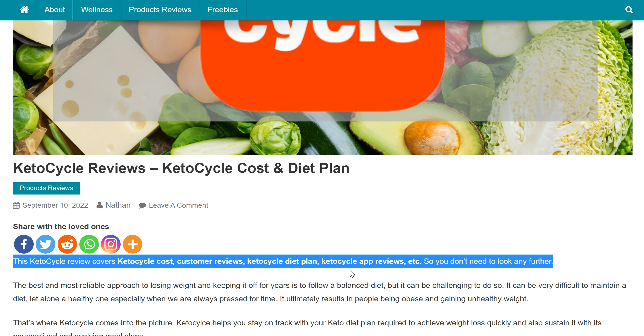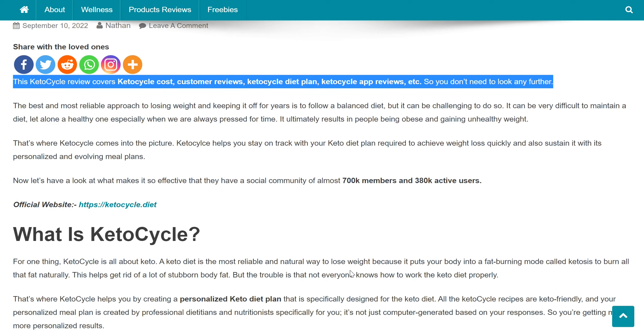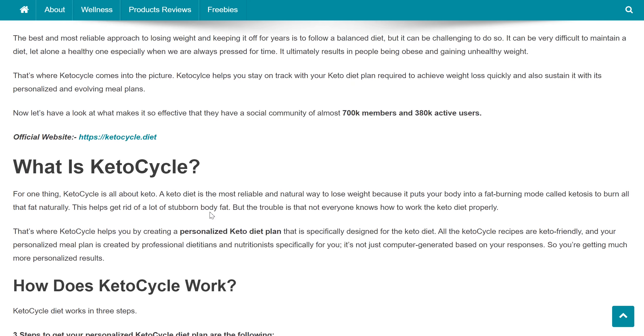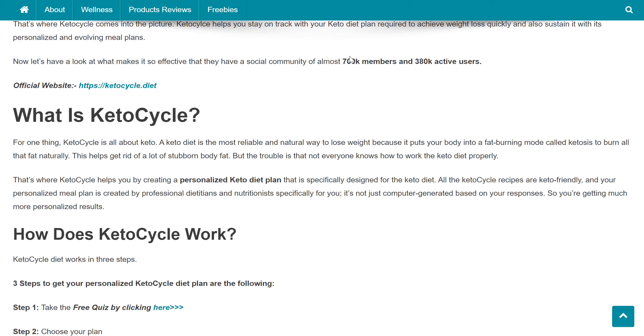When it comes to losing weight, the best possible way to do this can be following a keto diet, but the problem is that there is a lot of misinformation around keto diets, and if you want to see good results then you have to have the right diet plan. That's where Keto Cycle can help you. They have a social community of almost 700k members and 380k active users.